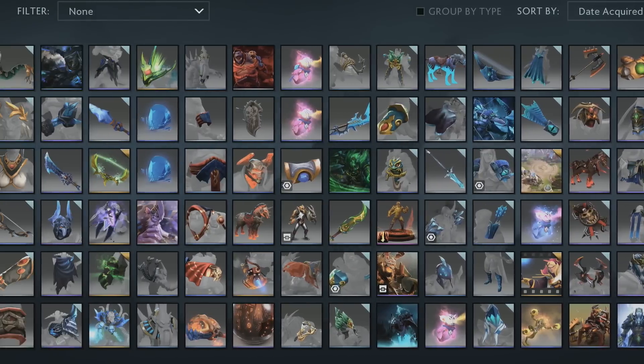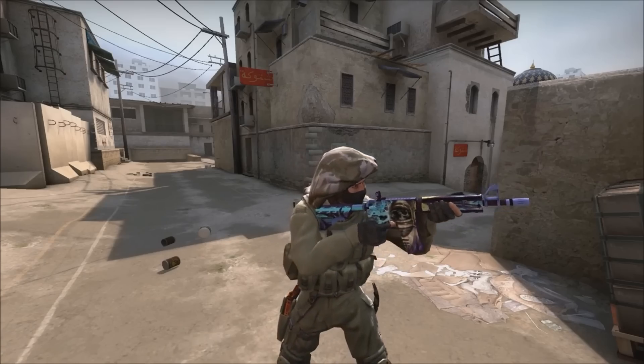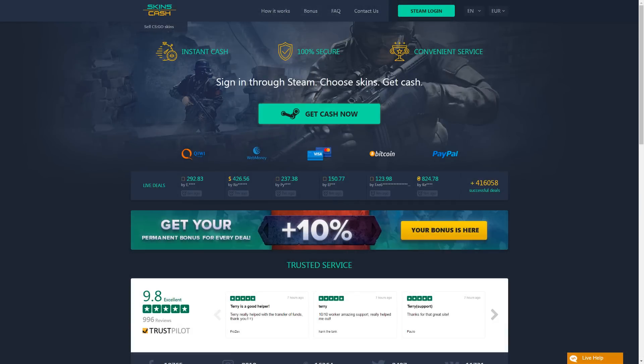Anyways, do you have any duplicate or unnecessary Steam items that you would like to sell and get cash instantly? Then let me introduce you to Skin Cash. It is a handy and unique service for selling CSGO, Dota 2, and Team Fortress 2 skins.